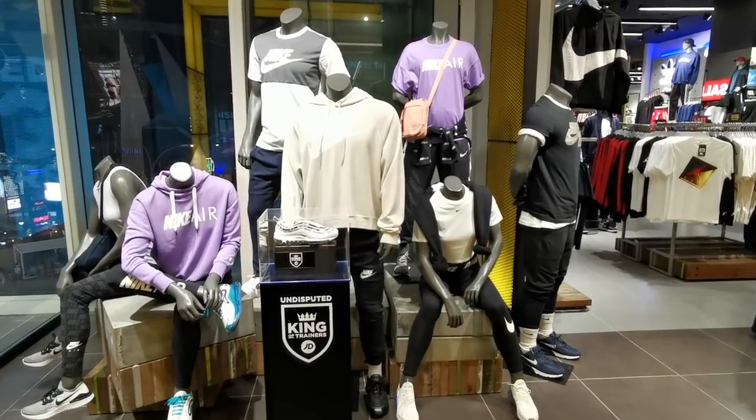JD Sports is a store which sells streetwear, sportswear, and accessories. It was founded in 1981 and started in the UK. They have already expanded into Asia Pacific, with branches in Australia, South Korea, Singapore, Thailand, and here in Malaysia. JD stands for John and David, who were the founders of JD Sports.